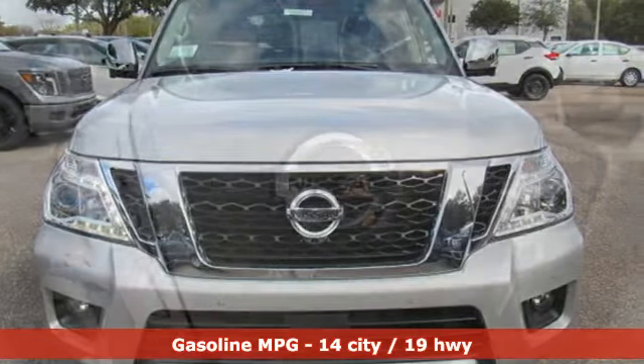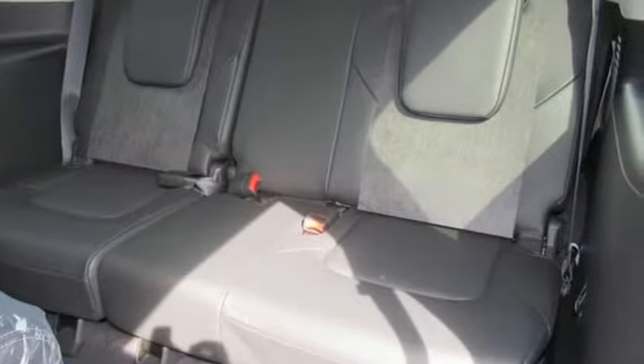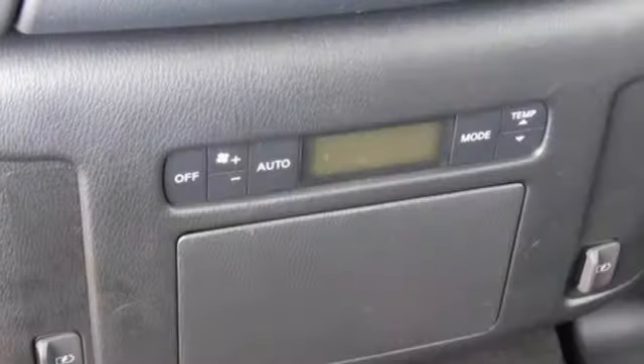It comes with the features you need, and better yet, want: external memory control, doors and push-button start proximity key, power telescoping steering column, rear parking sensors, auto dimming mirrors, and dual zone climate control.